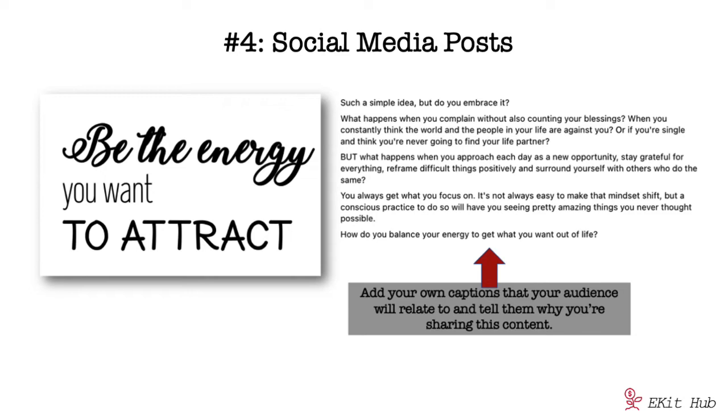Number four is social media posts. These are perfect — the kind of content people love to share and engage with. You can easily crop and resize for the platform you need. Be sure to include your thoughts about the saying and why you're sharing it, and add your branding and promotion where relevant. If you're also offering these as posters or other products for sale, the image you share on social media can serve as a great promotion — someone can buy the wall art or a phone case.